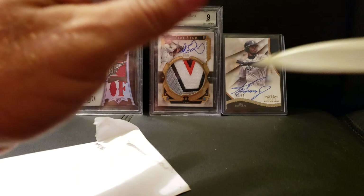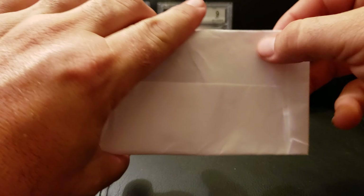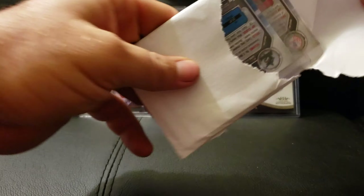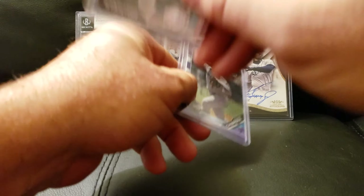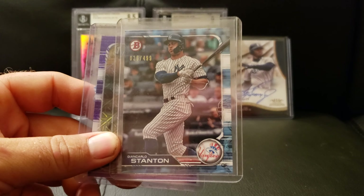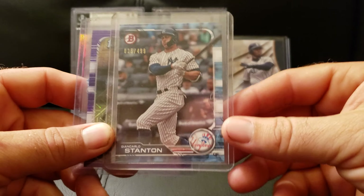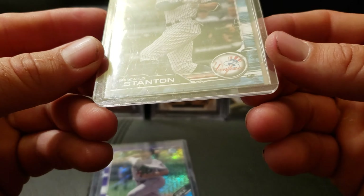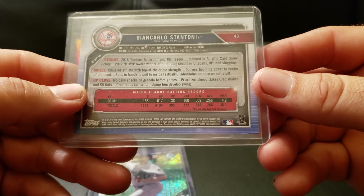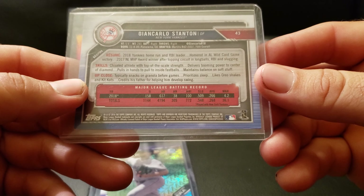I saw someone posting some mega box cards and I'm like, they're cheap, let's grab one. So yeah — Bowman, another Stanton, obviously since that's my dude. The $4.99 blue paper. Yankees home run and RBI leader.